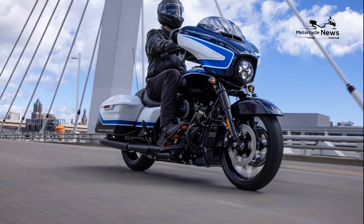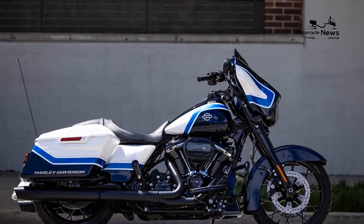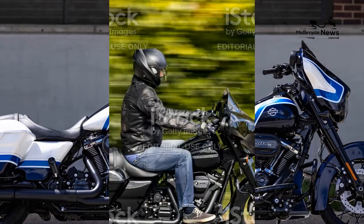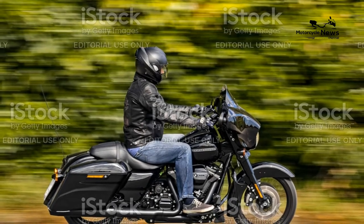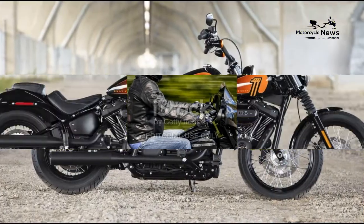Chassis. Frame: Mild Tubular Steel with Two-Piece Stamped and Welded Backbone. Front Suspension Travel: Showa 49mm Dual Bending Valve, 4.6 inches. Rear Suspension Travel: Emulsion Shocks with Hand Adjustable Spring Preload, 2.2 inches.